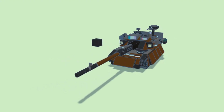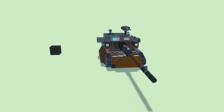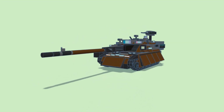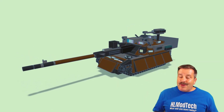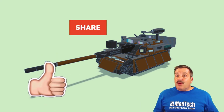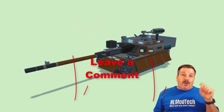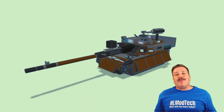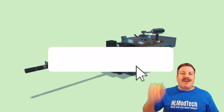As I wrap up this episode of Tinkercad TV, I just want to say thanks again to Power Plastics for sharing this epic main battle tank. Friends, if you enjoyed this video please give it a like, hit that share button so more people can learn about HLModTech, and if you've got a question, comment, or suggestion add it down below. If you haven't subscribed yet, what are you waiting for?